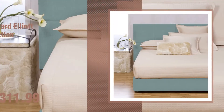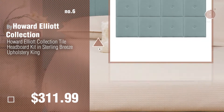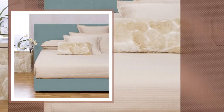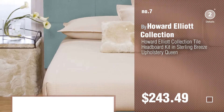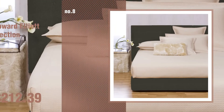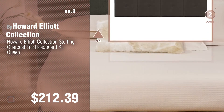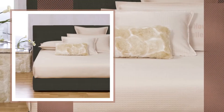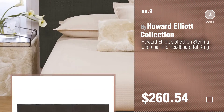Number 6. Number 7. Click the circle to find more amazing products and gift ideas. Number 8, Number 9. Discover more Howard Elliott Collection headboards ideas and items to explore.